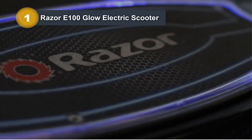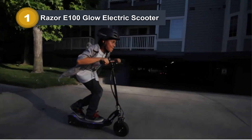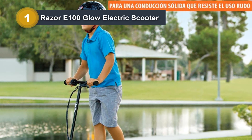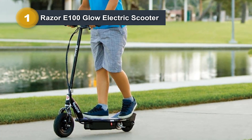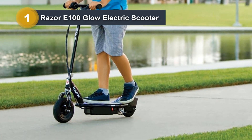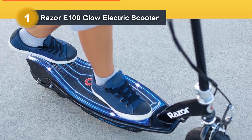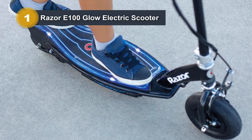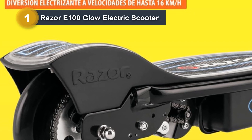Equipped with a high torque, chain-driven motor and a twist-grip acceleration control, the Razer E100 Glow provides an exhilarating ride for young adventurers. The scooter's special feature includes captivating lights, adding a fun and vibrant element to every journey. The 200mm pneumatic front tire and urethane rear wheel contribute to a smooth and enjoyable ride, while the retractable kickstand and soft rubber grips enhance convenience and comfort. With a run time of up to 40 minutes per charge, the E100 Glow ensures extended entertainment.